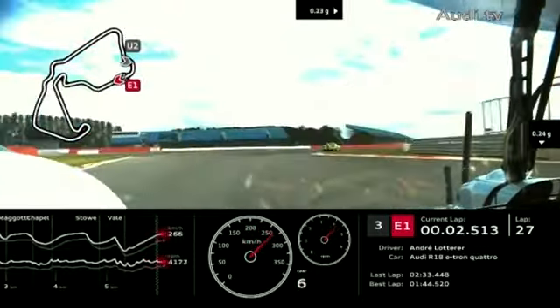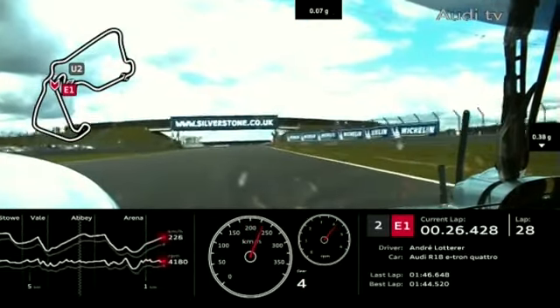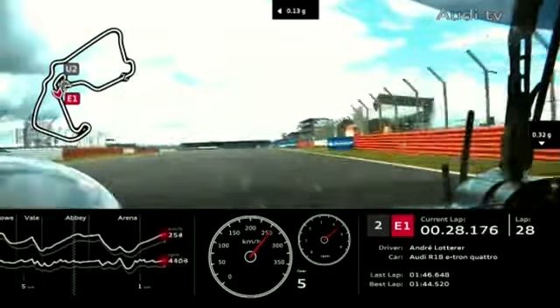Andre Lotterer takes some time out of Alex Wurtz at the head of the field. It's Wurtz, Lotterer and Christensen — Toyota, Audi and Audi — in 1st, 2nd and 3rd. In 4th is the number 12 Rebellion Lola, the Toyota-powered coupe with a different engine from the Toyota in the number 7 car — nothing shared between those two, this is a customer engine programme, different block entirely.